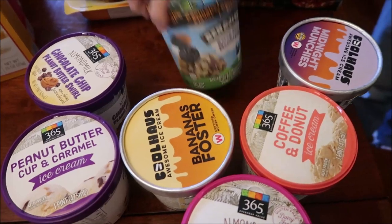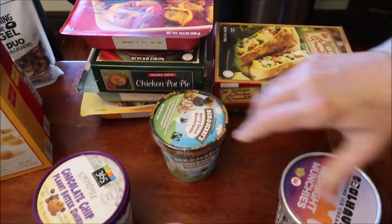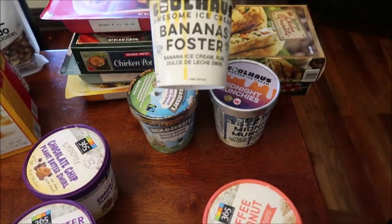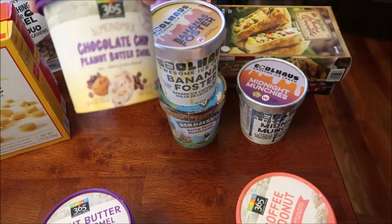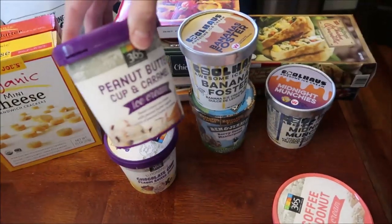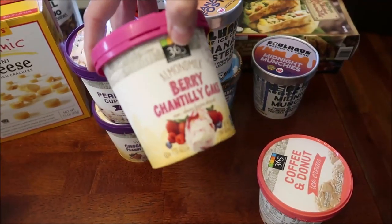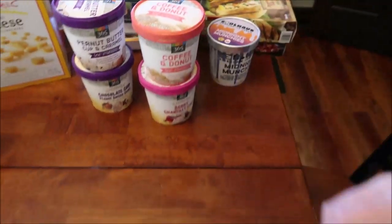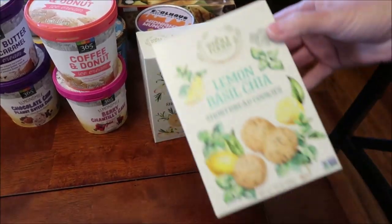At Whole Foods, I found a store exclusive Ben & Jerry's Berry Sweet Mascarpone. I also bought Cool House in Midnight Munchies and Bananas Foster. Then I got four of the 365 brand — Whole Foods' own brand — in almond milk chocolate chip peanut butter swirl, peanut butter cup and caramel, almond milk berry chantilly cake, and coffee and donut.